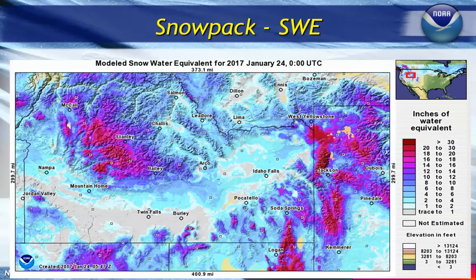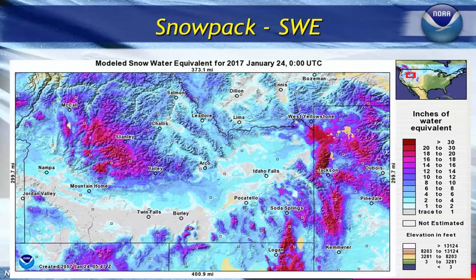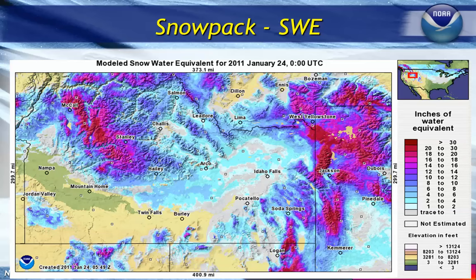When we look at snow water equivalent — that's basically if you took a column and melted that snow, how many liquid inches of precipitation would be in that snow — this is where we are as of January 24th across the region. When we compare this value to 2011, which was our last big flood season, you can see that we are equal to 2011 or we actually have more over a large portion of our area in liquid content.